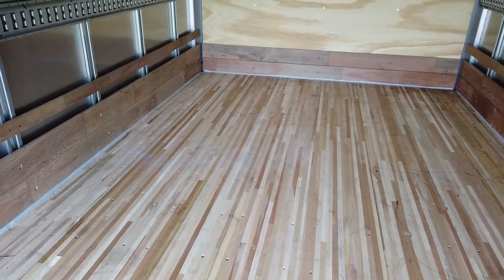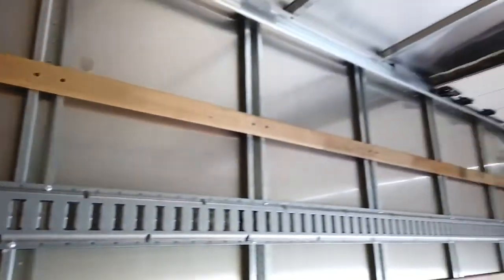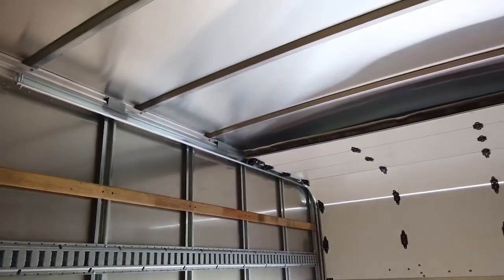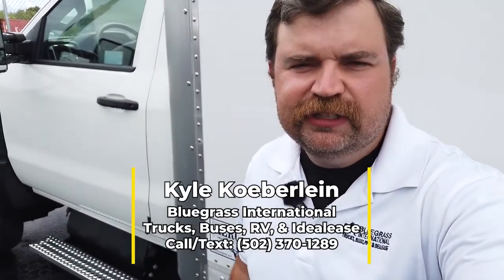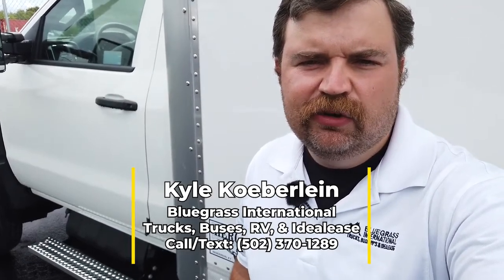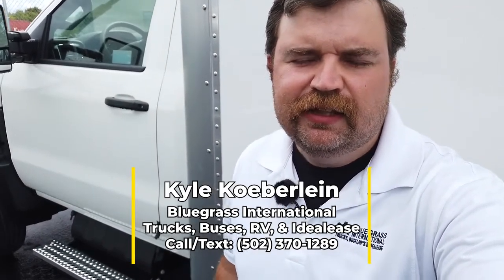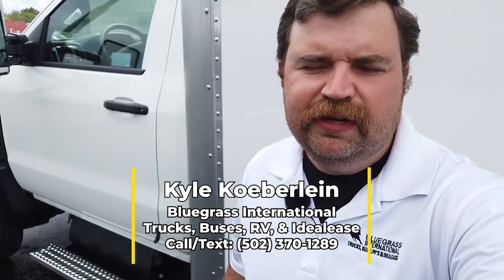The cross members in the floor are on 12-inch centers — once again, extremely sturdy. There are tons of places in this box to secure your load. The number one reason why you should choose an International CV for all your Class 4 and 5 needs is that it is the only chassis on the market today that is being designed, built, and supported by a manufacturer who specializes in commercial vehicles.